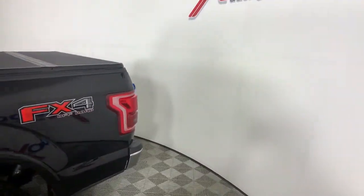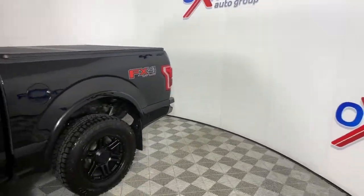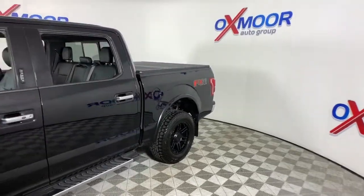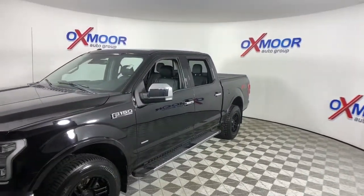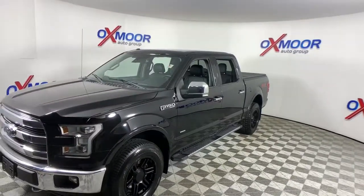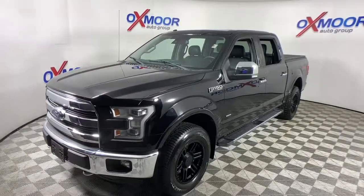You'll have love at first sight with the 2016 Ford F-150. With less than 110,000 miles on the odometer, this vehicle stands out from the rest. Take a closer look at this full-size F-150.